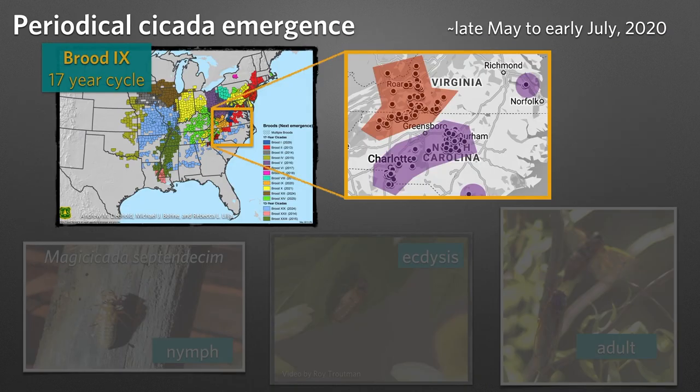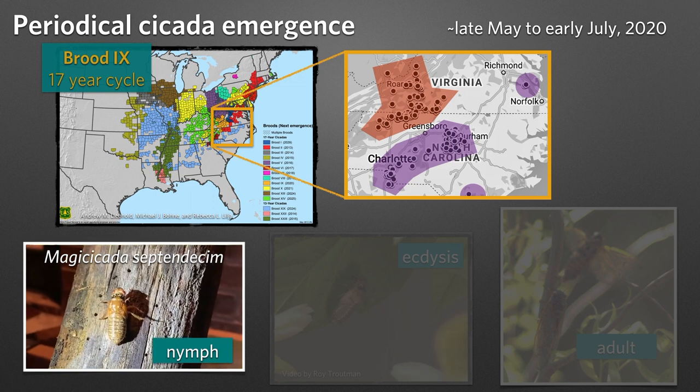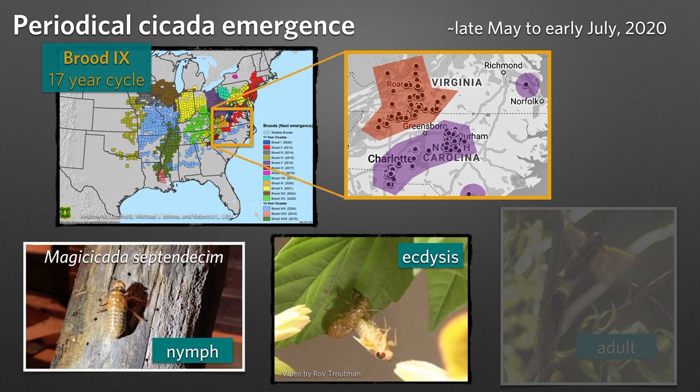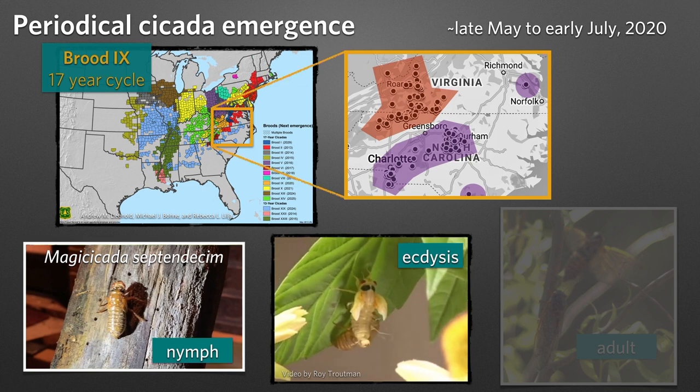In early 2020, we experienced the emergence of periodical cicadas in western Virginia and western North Carolina. This is Brood 9, which is on a 17-year cycle. These guys spend 17 years underground. They then emerge and climb upward, attach somewhere, and molt to their final form. They sclerotize their tissue and become adults.